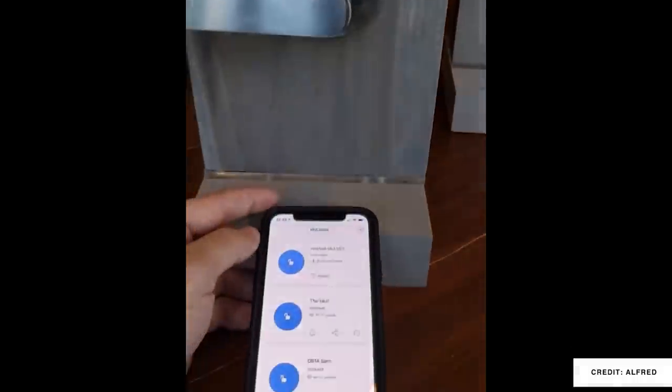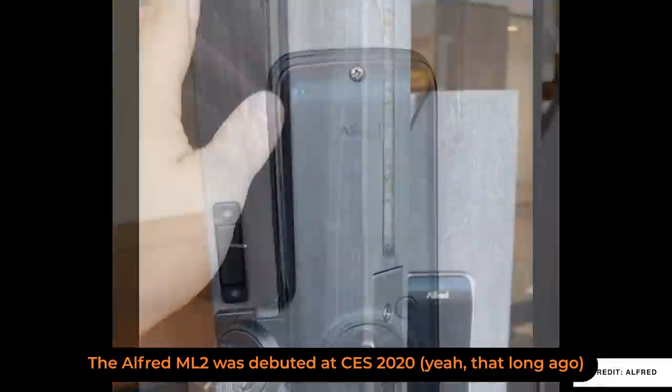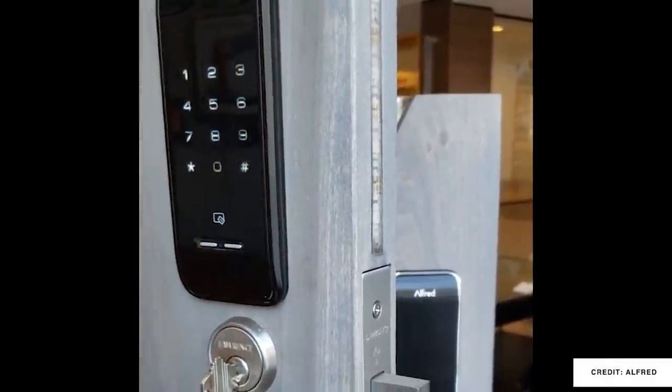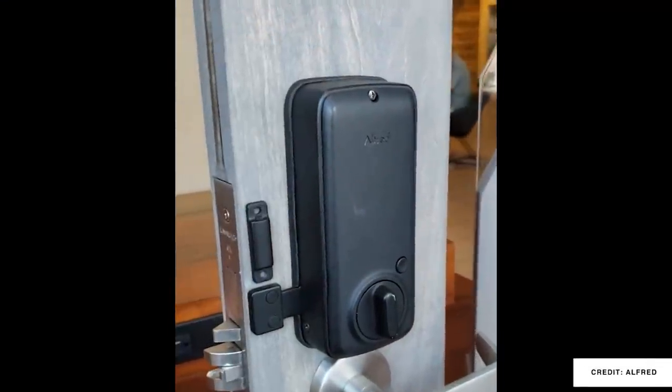Not only will you be able to secure your home with your favorite smart home hub, but you'll have your smartphone, a keypad code entry, and NFC cards if you'd like them. The most impressive feature is easily the wireless charging that has shown up on this device, which means no battery replacement for your smart lock.